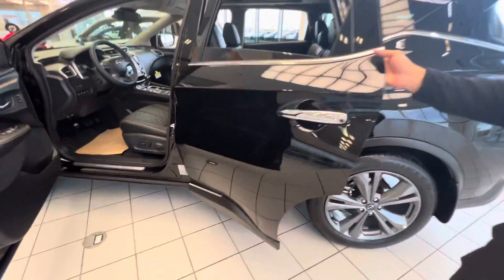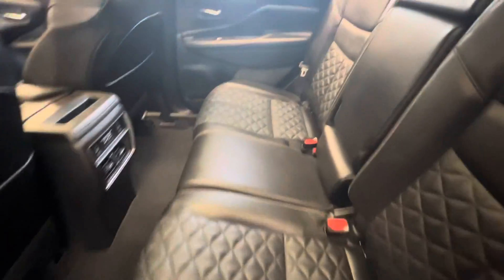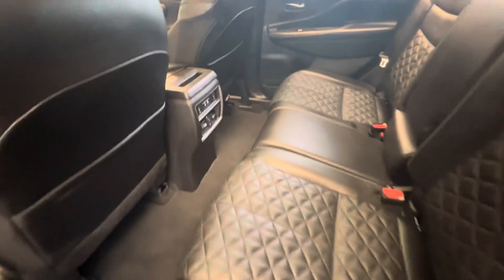Going to the back here, the leather does carry through to the back as well. You've got your heated seats in the back as well with your USB-A and USB-C port. And again, you have a lot of headspace and legroom.